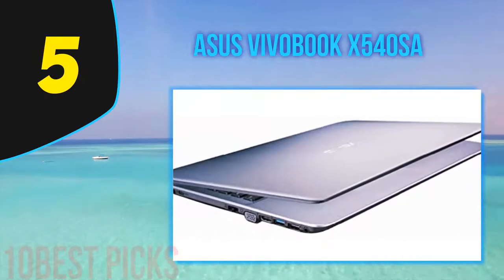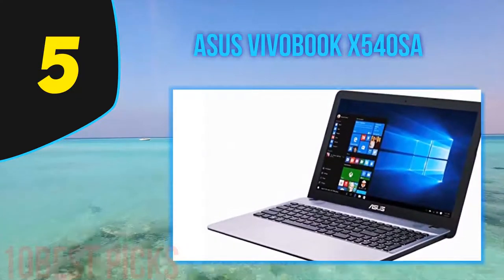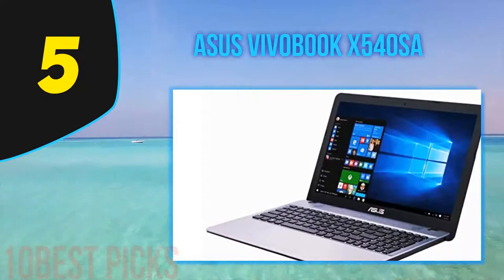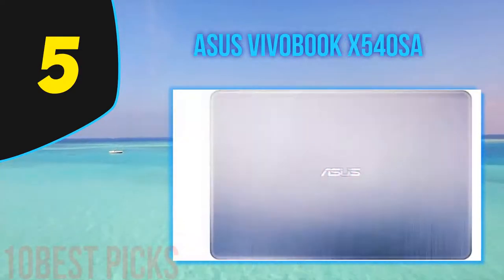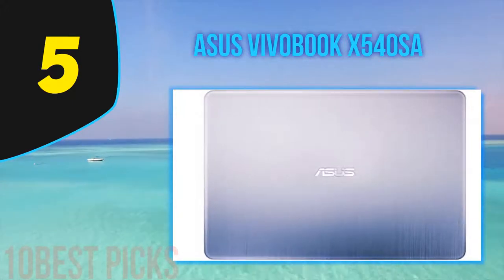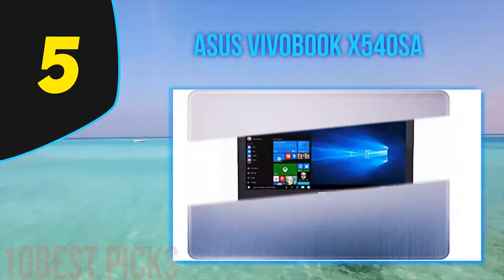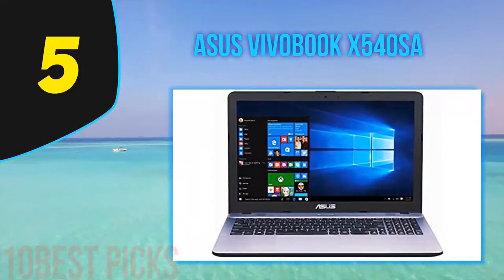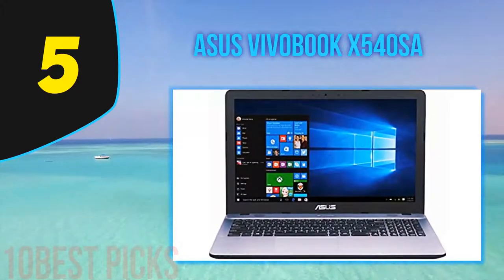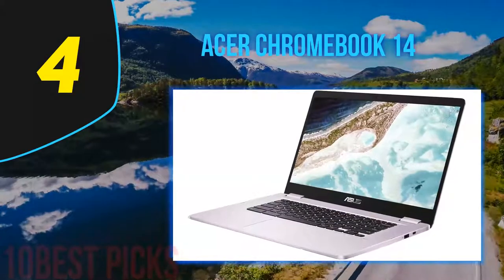What you gain in screen size you lose a little in performance. Although it uses an Intel processor, ASUS chose the Celeron N3170 rather than the Core i series, which is typically recommended for Windows 10. It offers acceptable performance but don't plan on doing more than basic gaming despite the glorious screen. If you're looking for a good solid laptop with a larger screen, the ASUS VivoBook Max X540SA offers a great budget choice.